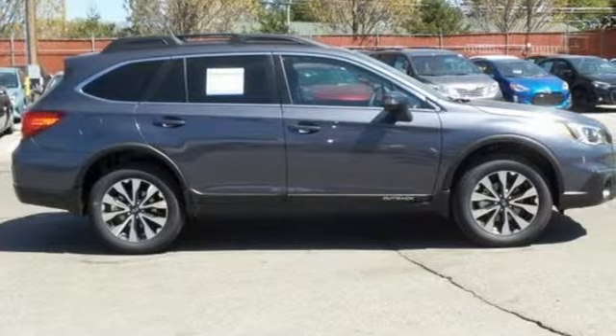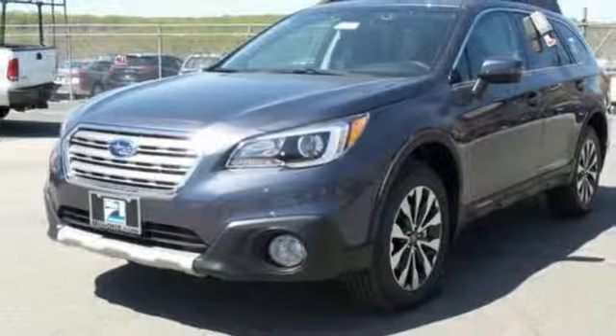Space, flexibility and a do-it-all attitude. Make this Outback yours today.